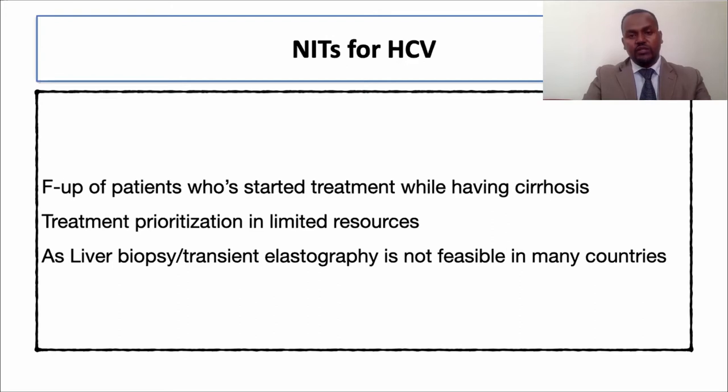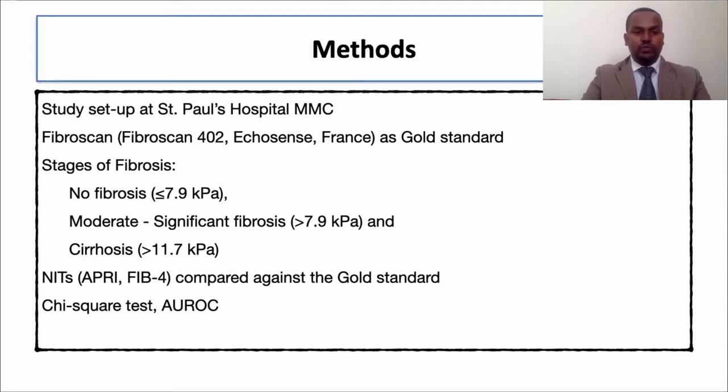We also need to give priority to patients who need urgent treatment, such as those with cirrhosis. Patients with cirrhosis who are under treatment also need follow-up even after the end of treatment. To prioritize patients for treatment and ensure surveillance, we need non-invasive tests other than liver biopsy or transient elastography. We want to validate known non-invasive markers such as APRI and FIB-4.